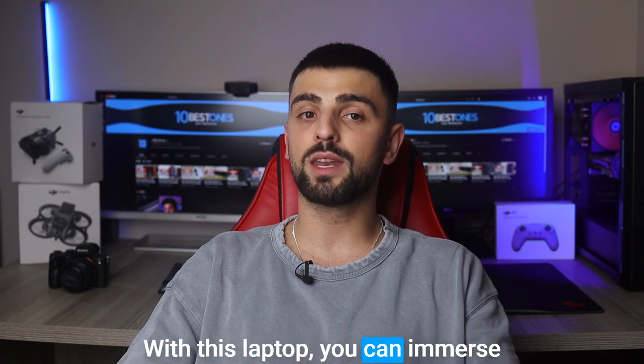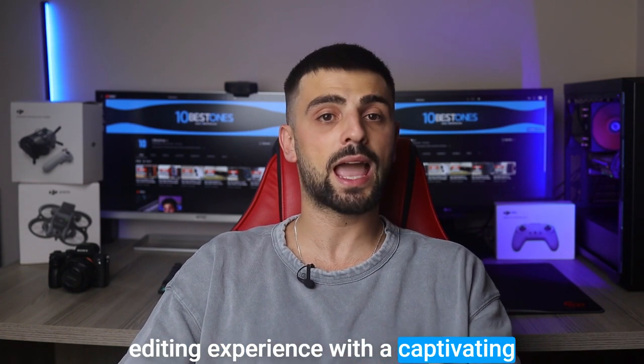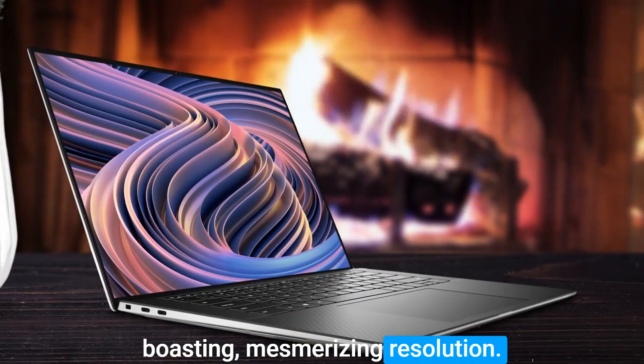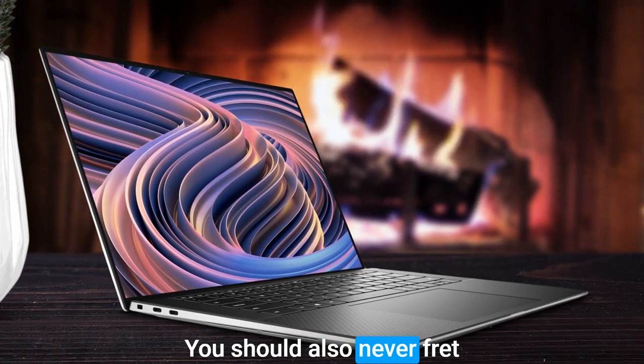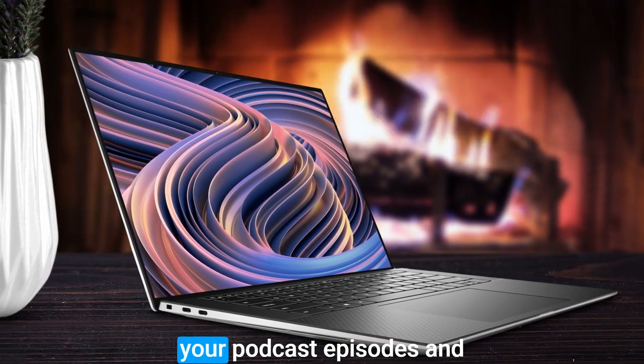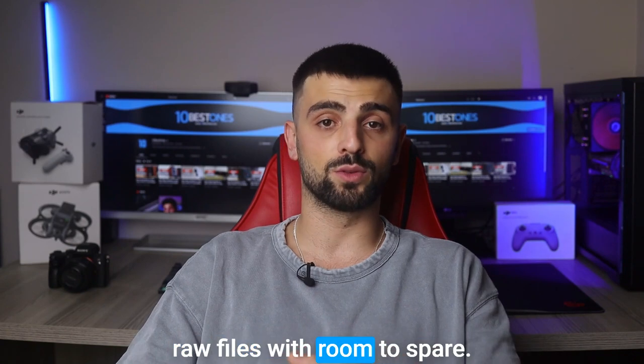With this laptop, you can immerse yourself in a breathtaking audio editing experience with a captivating 15-inch Full HD Plus display boasting mesmerizing resolution. You should also never fret about storage limitations, thanks to the generous SSD capacity accommodating all your podcast episodes and raw files with room to spare.